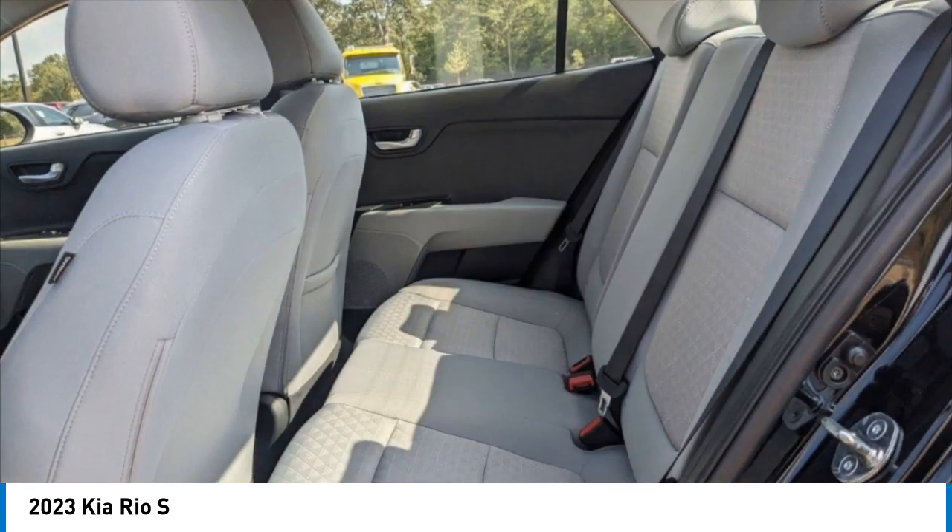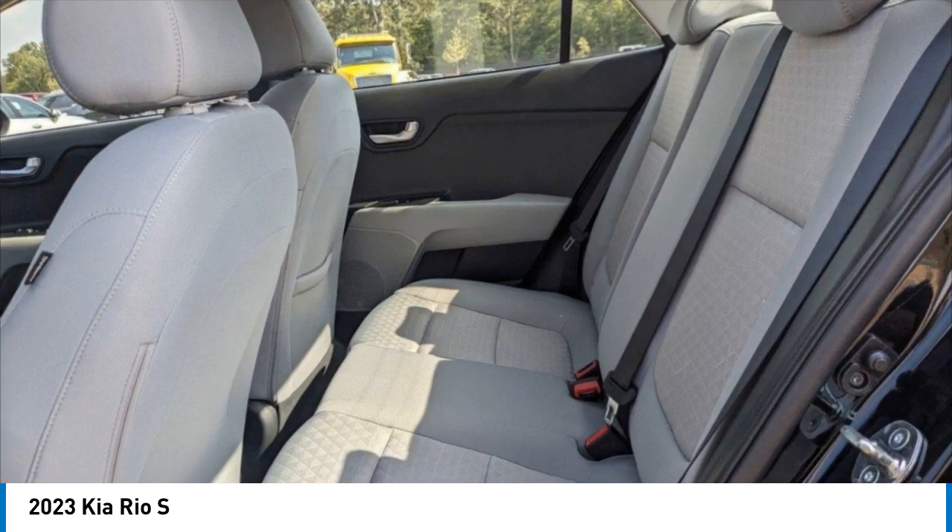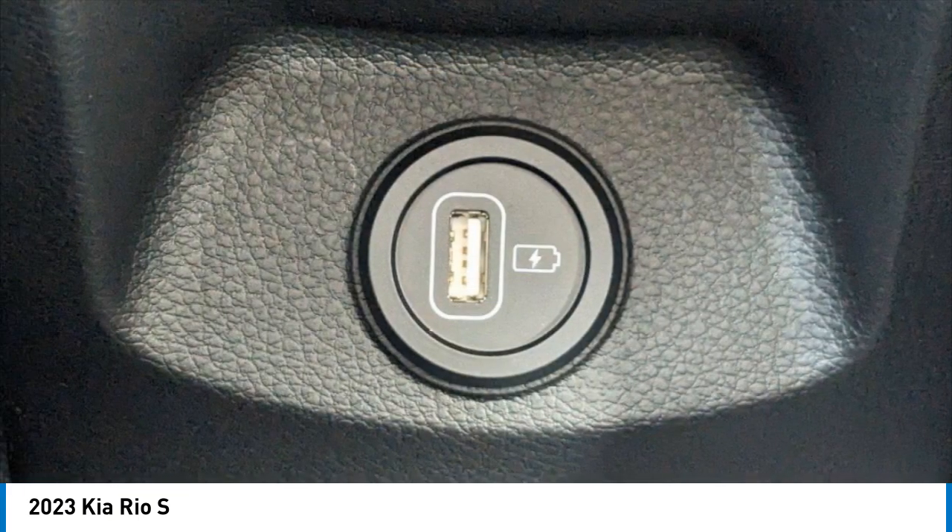Remote trunk release, front wheel drive, steel wheels, tires, and front all seats.